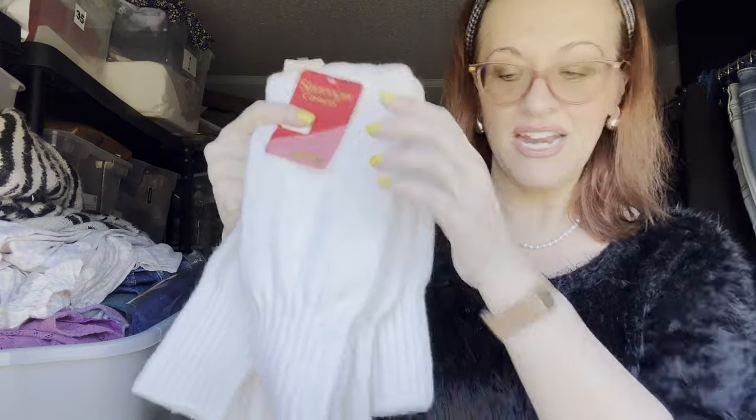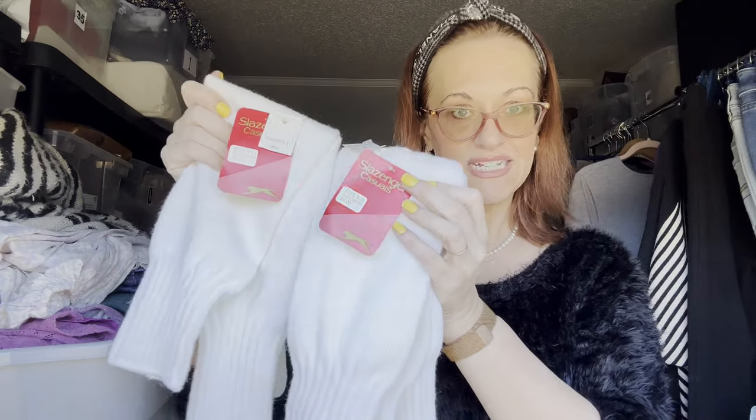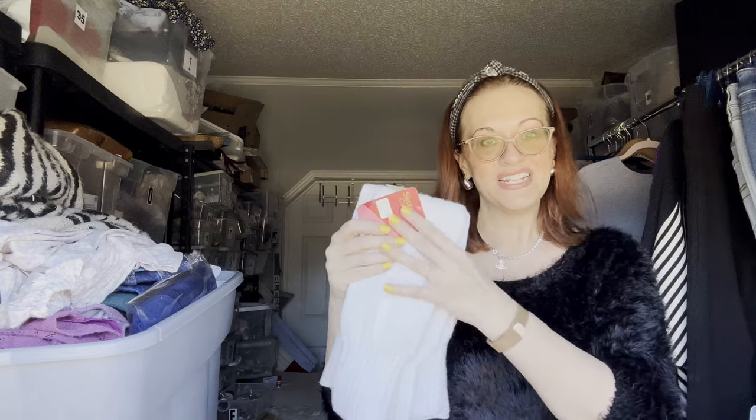I also picked up two pairs of Pitch leg warmers — anybody remember those from the '80s? Leotards, leg warmers, Olivia Newton-John type of deal. They're great — if they weren't new with tags I'd probably want to keep them myself.